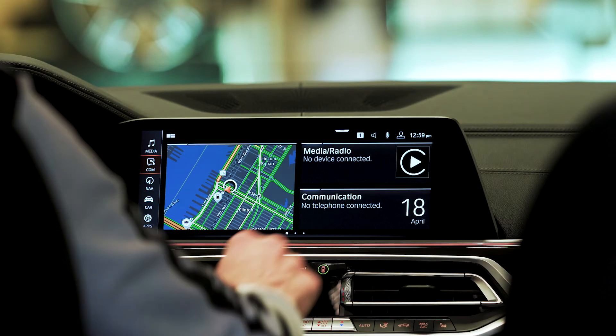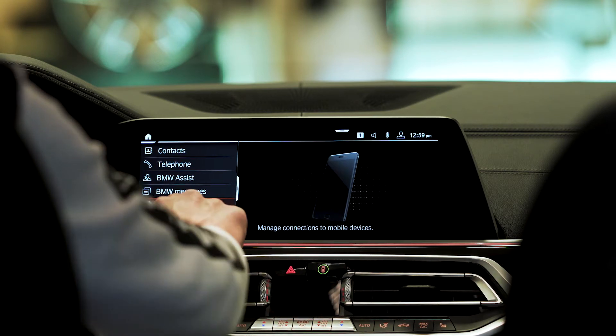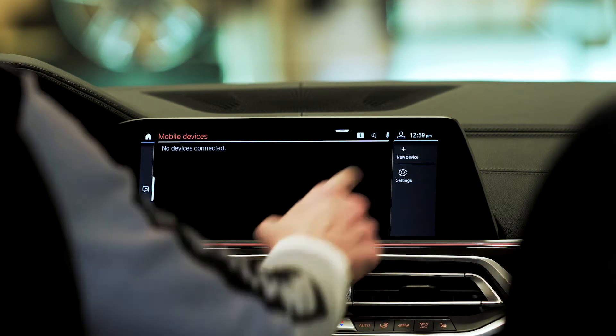Now on the car, select Communication, Mobile Devices, New Device.